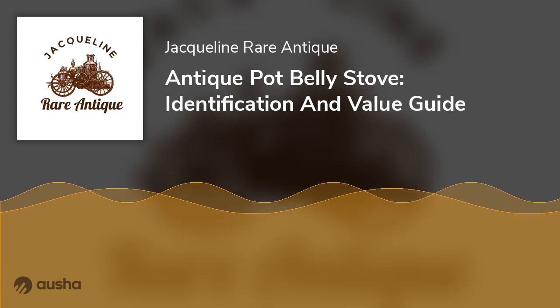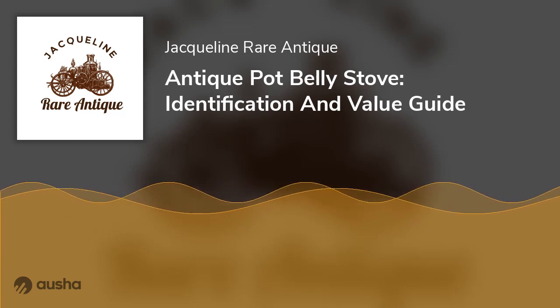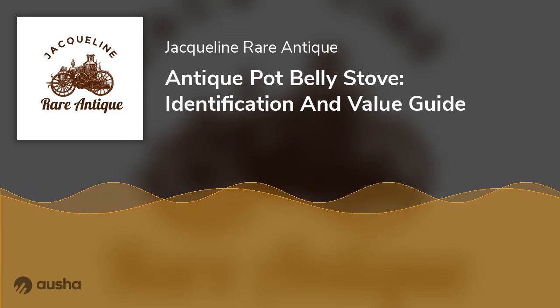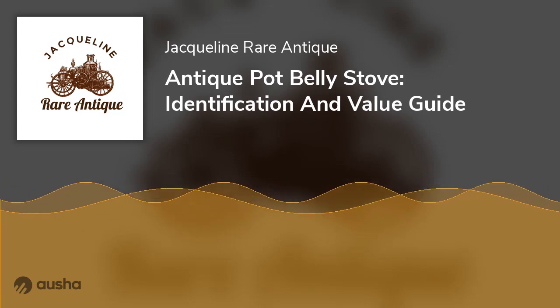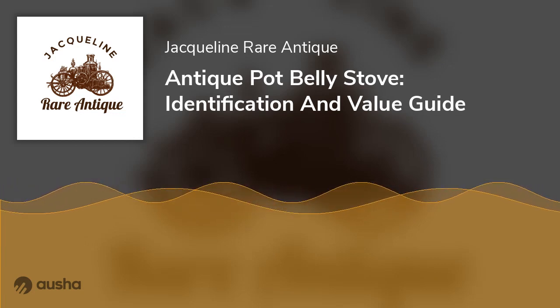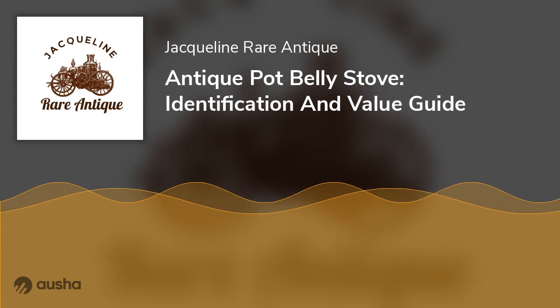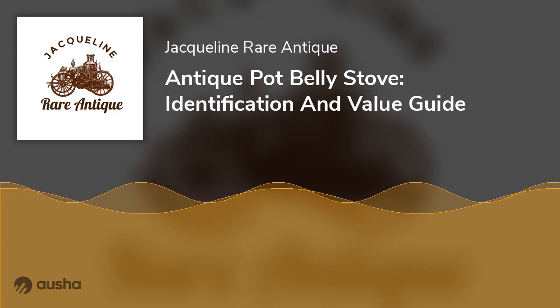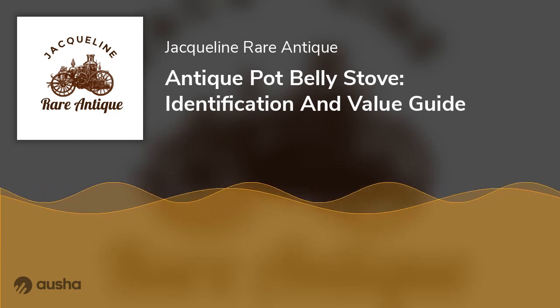An antique pot belly stove also had a firebox — the part that holds the wood and burns it to create heat. Antique pot belly stoves used wood as fuel before they switched to coal or oil. While most newer stoves have glass on top of the firebox to let you watch the flames, older models didn't have glass panes at all.